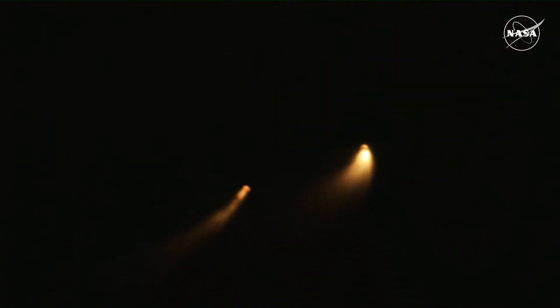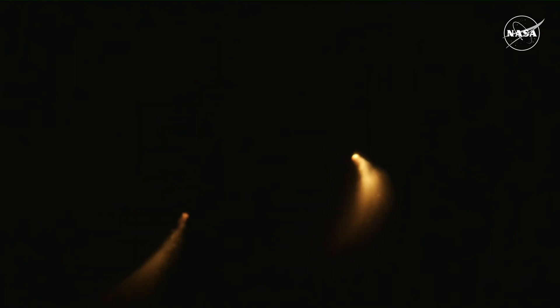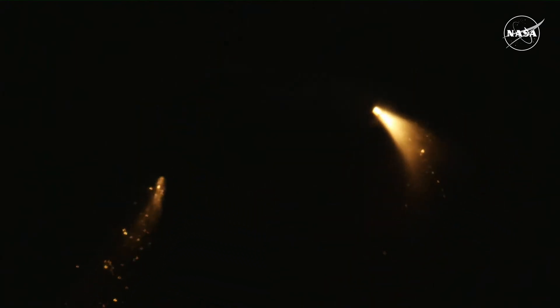Confirmation that the solid rocket boosters have separated — these 177-foot boosters now falling away. The core stage continues to power the flight of Orion, all four RS-25 engines firing, traveling over 3,400 miles per hour, 46 miles downrange.